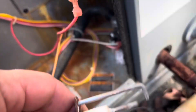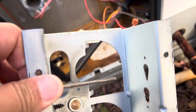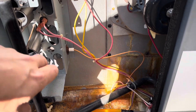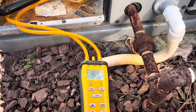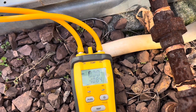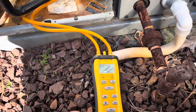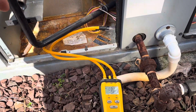I pulled the igniter out and we'll clean that up too. While we had it out we went ahead and cleaned the flame sensor as well. Now the burners are all cleaned up and put back together. I have my manometer hooked up to check gas pressure — it looks like 10.8 inches W.C. coming in. We'll start it up and see what our outlet pressure is, though this seems a little low for LP coming in.